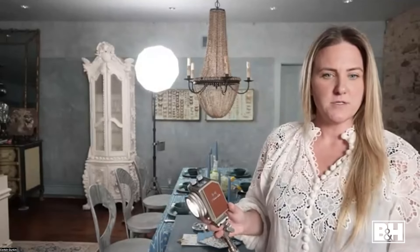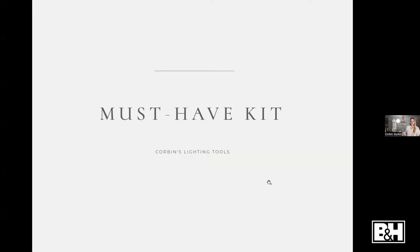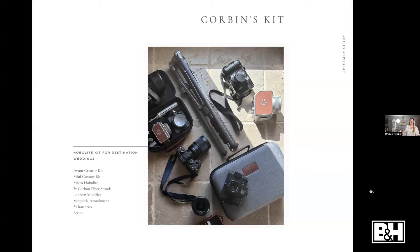I personally like kits where everything is there and ready to use, so I really like the creator kits — I don't have to think about accessories. They have the light modifiers, tripod, clamps, battery attachments. I use the Avant creator kit and the mini creator kit, I've added lantern modifiers, and I have about four stands in different sizes. This is my standard event kit: the Avant, the mini, and the micro — which is great when you just need a pop of light or to dial in color temperature for a reception subject.